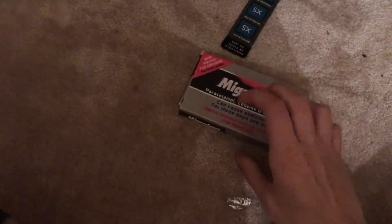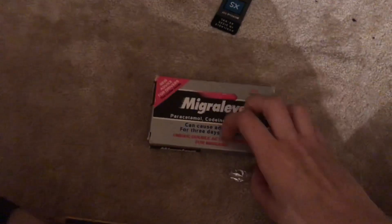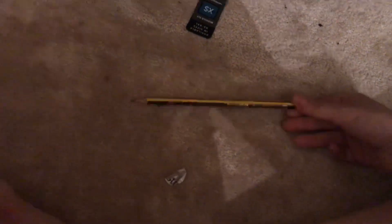I also have these tablets in my bag. I can't really go without them because I suffer with migraines. And for the same reason I carry these other tablets. And obviously a pencil - there's not much interesting to say about a pencil, but it's just for drawing and stuff.